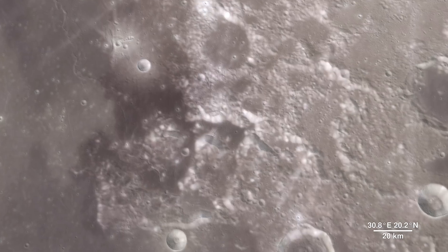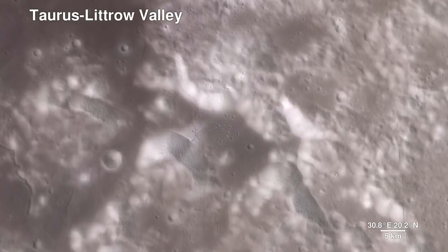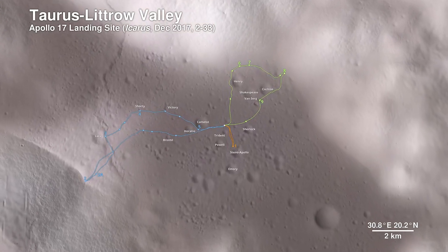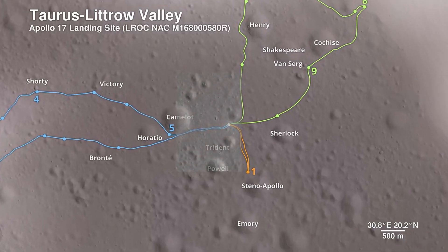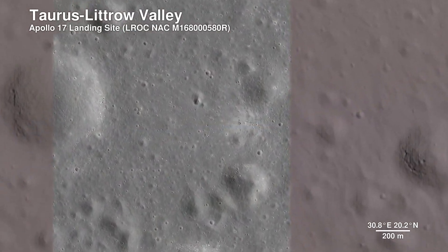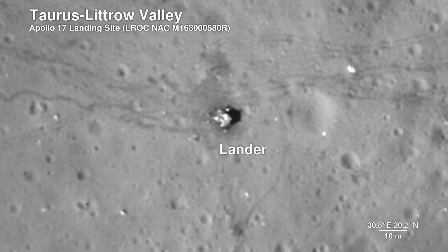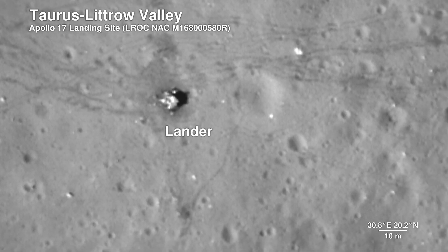Here, we descend to the Apollo 17 landing site in the Taurus Littrow Valley, which is deeper than the Grand Canyon. The path the astronauts took over the course of three days is shown. The Lunar Reconnaissance Orbiter camera is even able to capture a view of the bottom half of the Apollo 17 lunar lander, which still sits on the surface, as well as the rover vehicle.